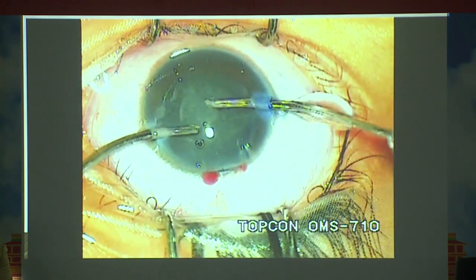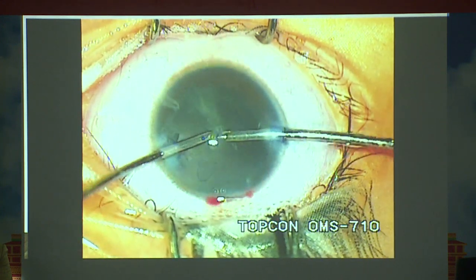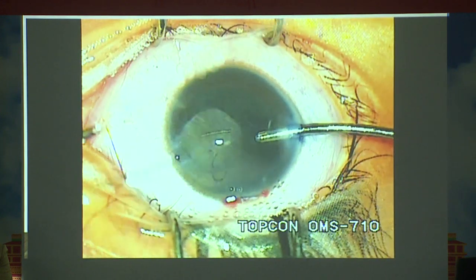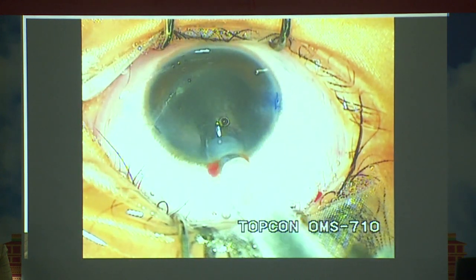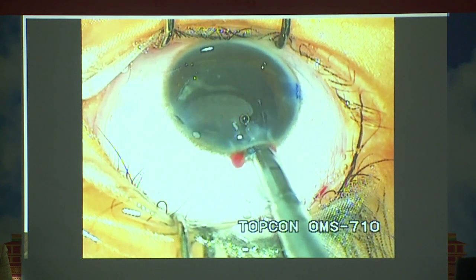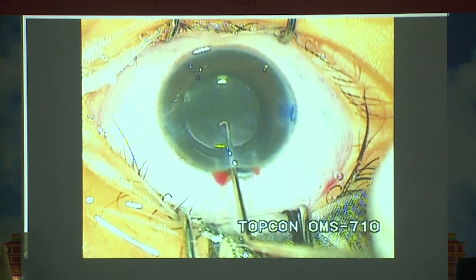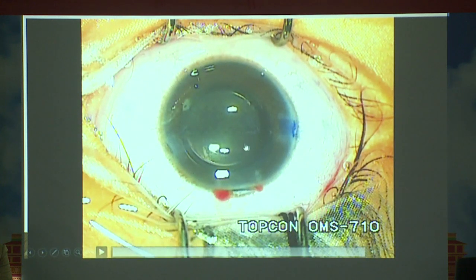Perform hydrodissection — the cortical matter is gummy, so do a bimanual technique and meticulously remove all cortical matter. Do anterior and posterior capsular polishing. You can place a hydrophobic in-the-bag single-piece IOL, which fits very beautifully. Never forget to hydrate the wounds and place a suture in these cases.